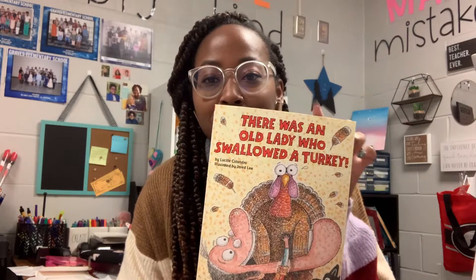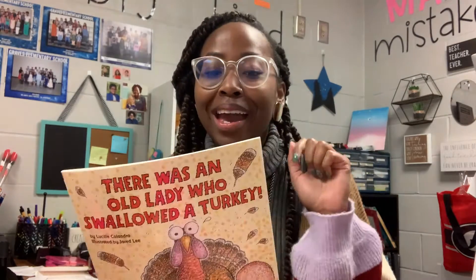Hi guys, today's Tuesday of our week before Thanksgiving. I don't have too much to share — we didn't do anything too new — but I did have one of those organic, great teacher moments. Today I was reading one of my read-alouds from yesterday, 'There Was an Old Lady Who Swallowed a Turkey,' and as I was reading I started to realize that the book rhymes. So I thought, I should rap this.